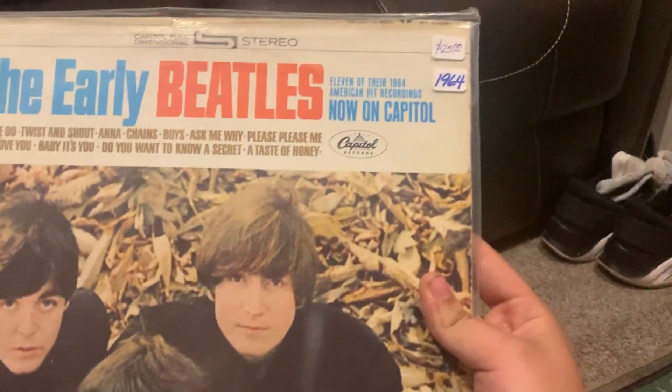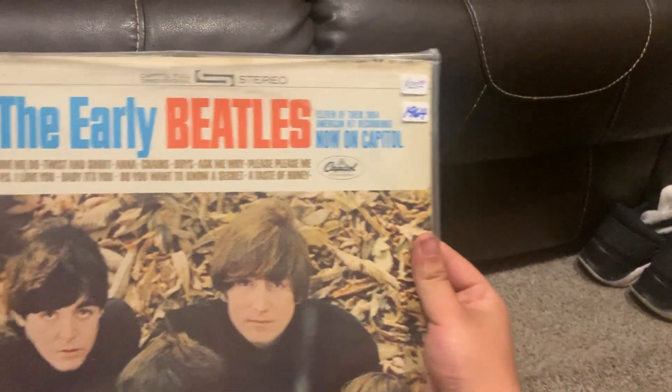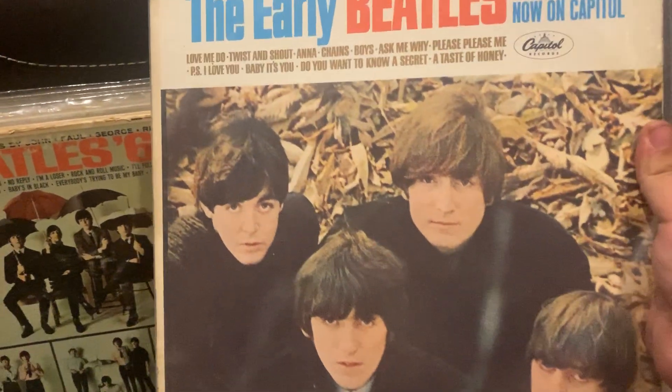Early Beatles — this is my newest addition to my collection. This is the last one I needed to complete this collection right here. It has the Please Please Me songs they never released on Capitol yet. Really cool cover by the way.